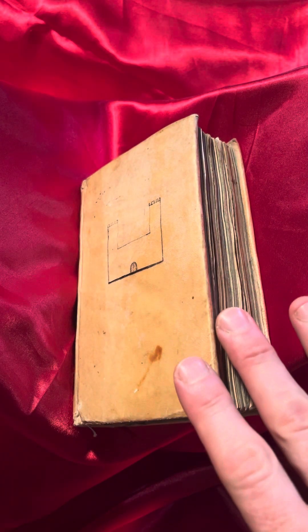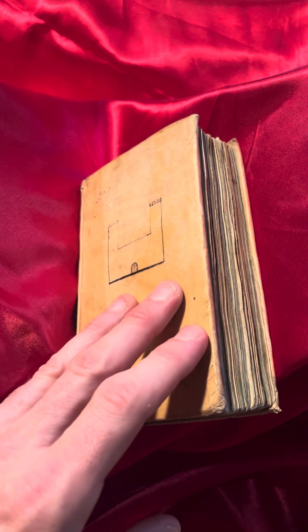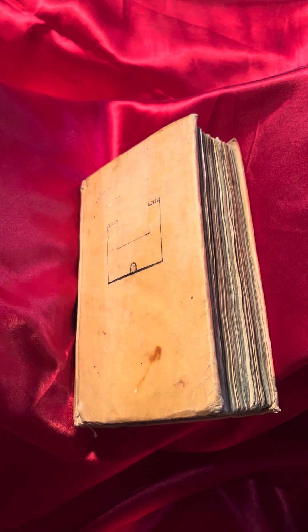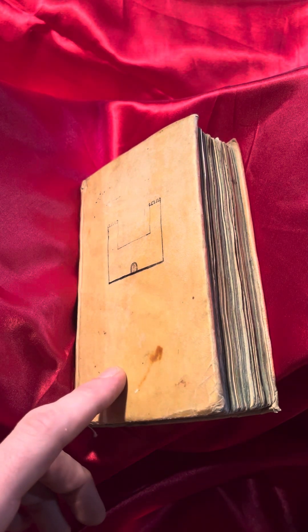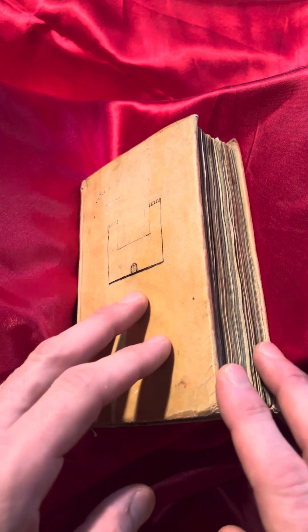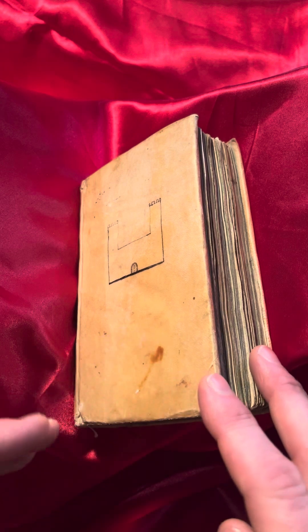Post-Incunables are curious because it's a small window of time. According to the UK format, Post-Incunables are books printed from the year 1501 to 1520 — that's like a 19-year window, which is extremely narrow. In the rest of Europe, a Post-Incunable is defined as a book printed between 1501 and 1540. So it's still a very narrow window of time.